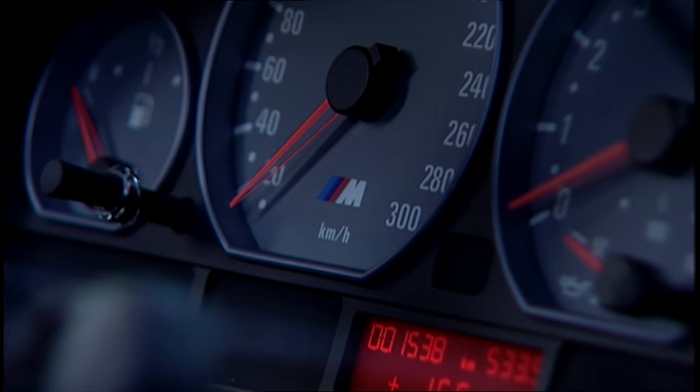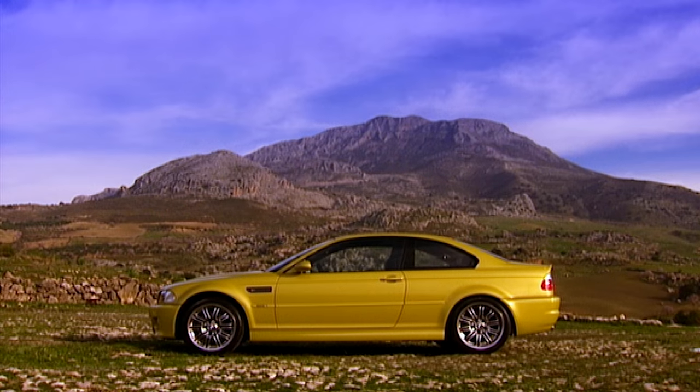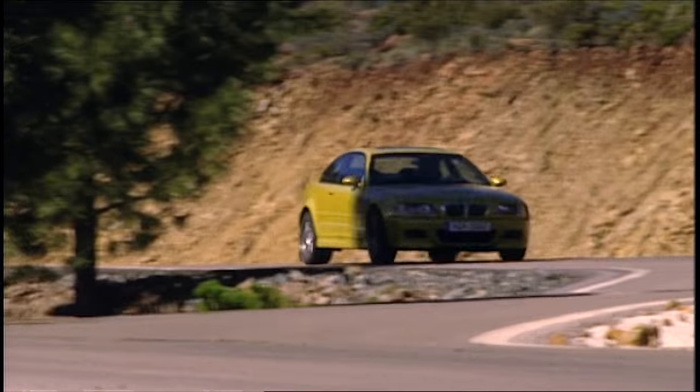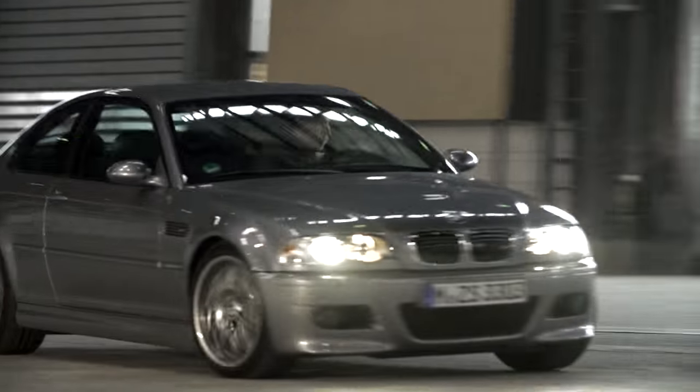Also pleasing were the sales figures of the M3 series. Although offered in only two body variants, sales increased in comparison to its predecessor. Around 85,000 units have been sold of the third BMW M3 generation.